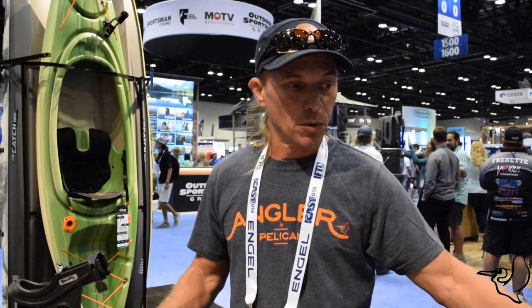In my applications it doesn't have reverse or anything like that, but the price point — this boat is going to be offered in January of 2019 for $14.99. It's a 12 and a half foot boat and it comes in weighing 85 pounds without the drive and the seat.